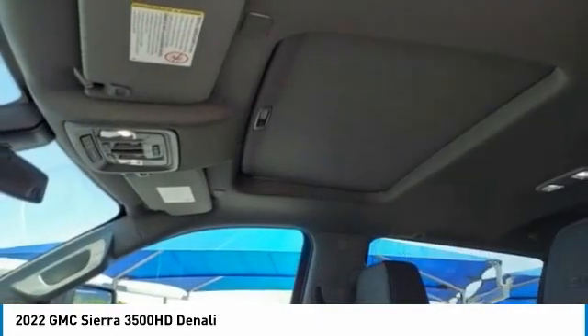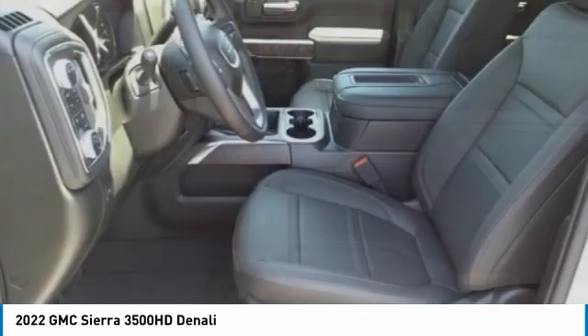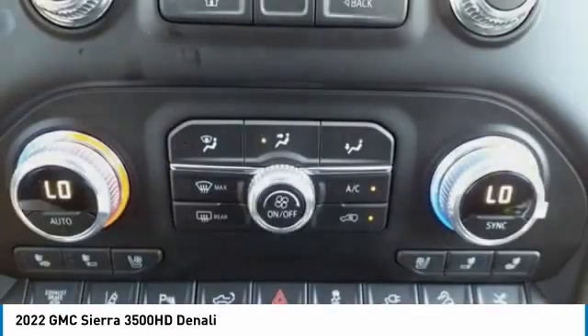LED. Traction control. Stability control. Roll stability control. Auxiliary transmission fluid cooler. This beauty is sure to make you the talk of the neighborhood, so call or drop in for a test drive today.